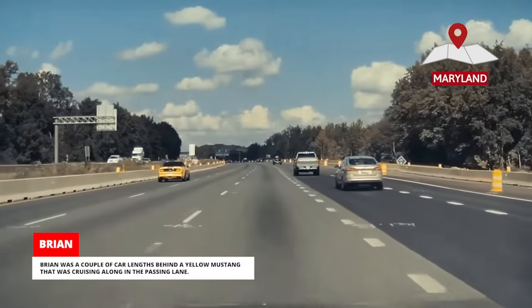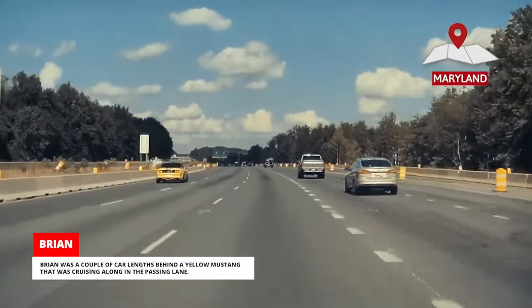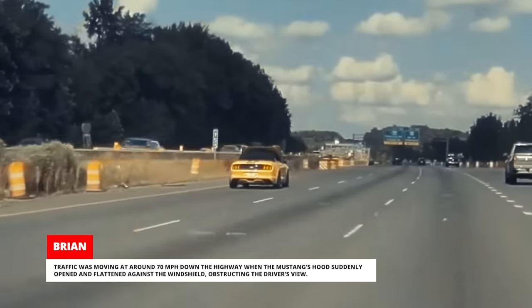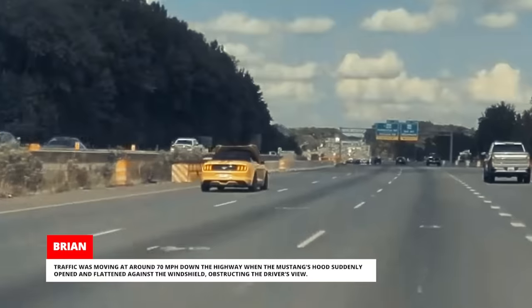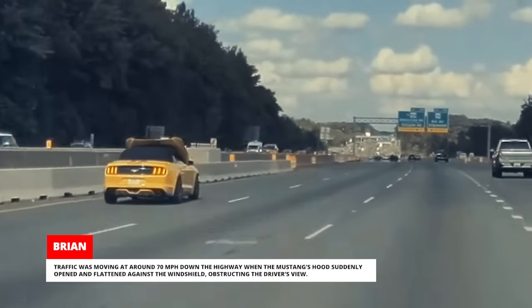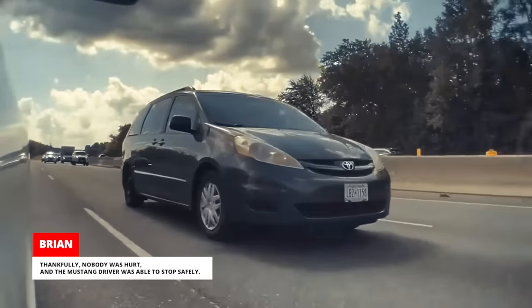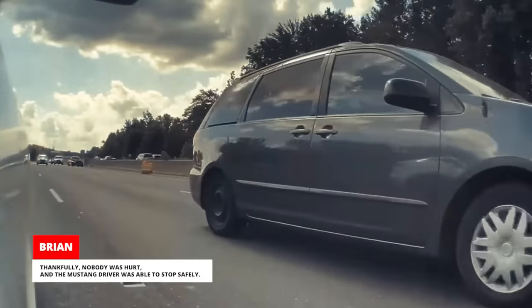Brian was a couple of car lengths behind a yellow Mustang that was cruising along in the passing lane. Traffic was moving at around 70 miles per hour when the Mustang's hood suddenly opened and flattened against the windshield, obstructing the driver's view. Thankfully, nobody was hurt and the Mustang driver was able to stop safely.